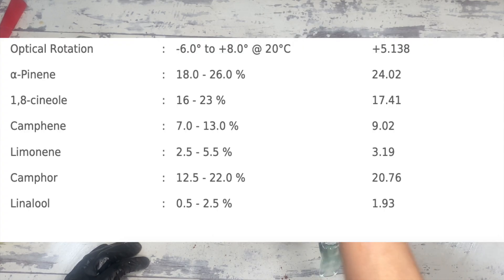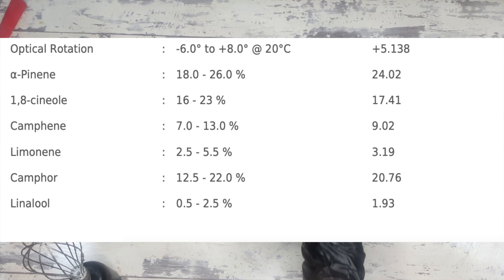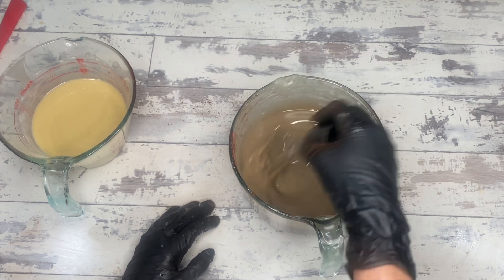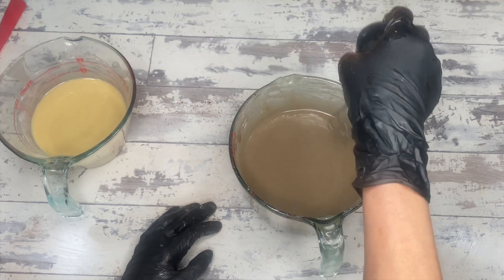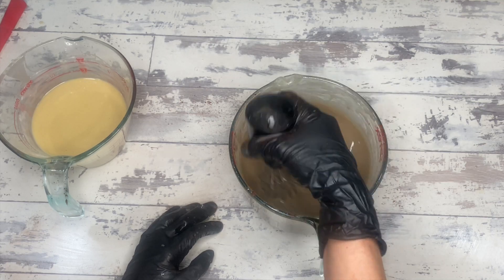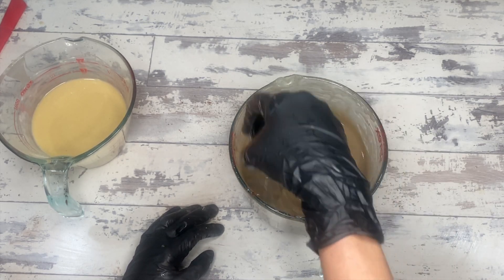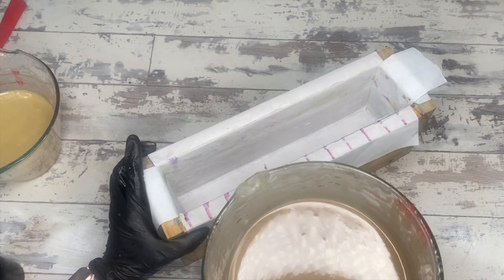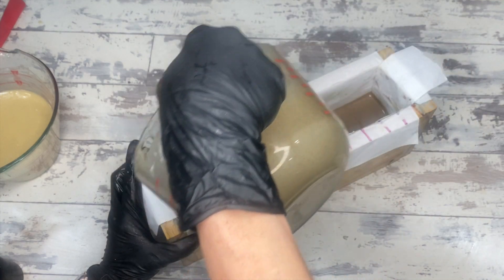Continuing with rosemary as an example — there are six different components that comprise a rosemary essential oil, from alpha-pinene down to linalool, with varying percentages. I pulled this from New Directions Aromatics, but when I looked at a different essential oil supplier, their percentages were a little bit off. That's one of the key reasons why it's so difficult to actually get an IFRA cert for an essential oil.